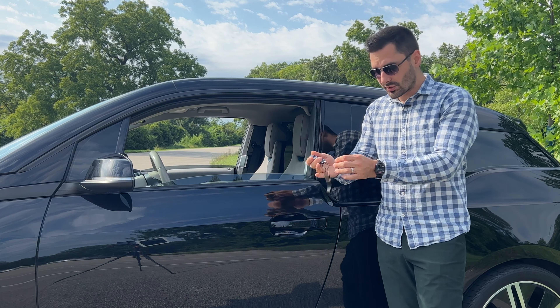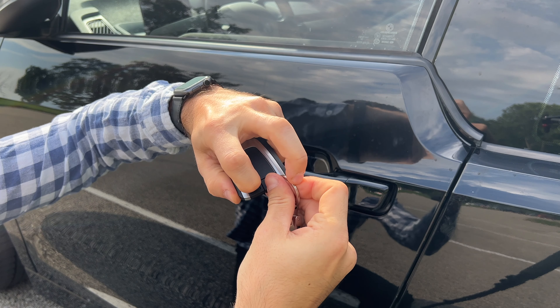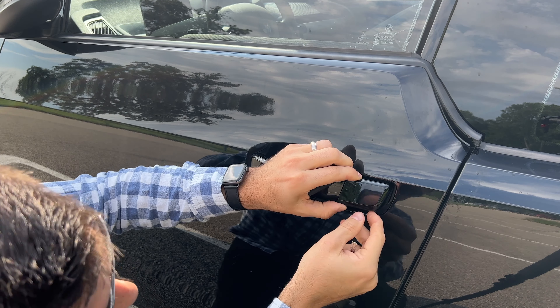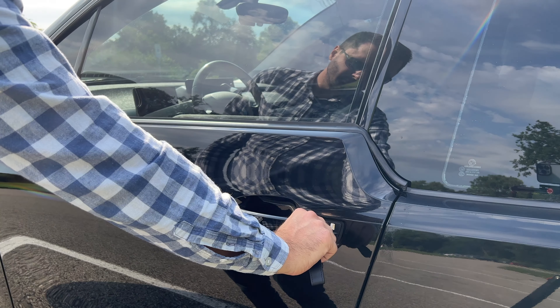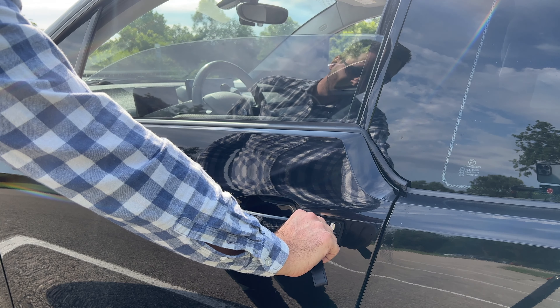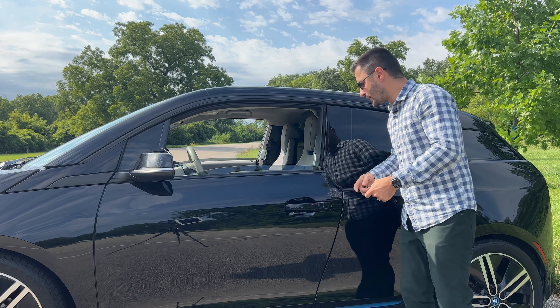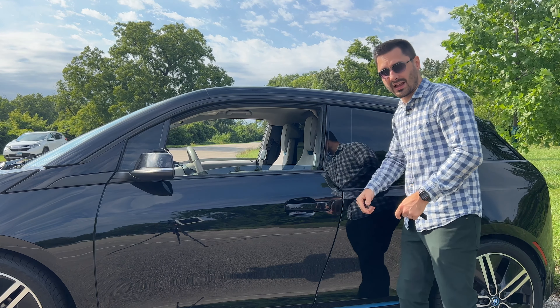But did you also know that there is a physical key that has a couple of features on its own? Not only is it able to open the driver's door, it can also lower and raise the windows if you hold it all the way to the right or to the left — only the front window, since the rears are just fixed glass.